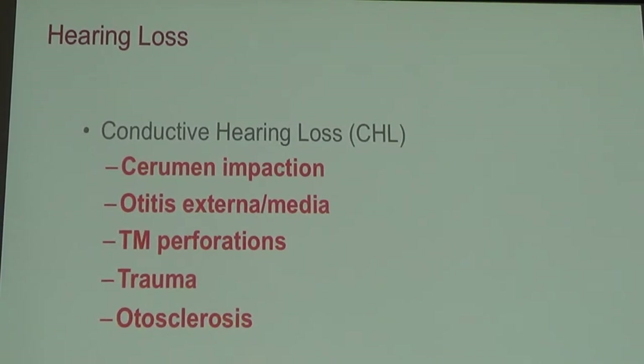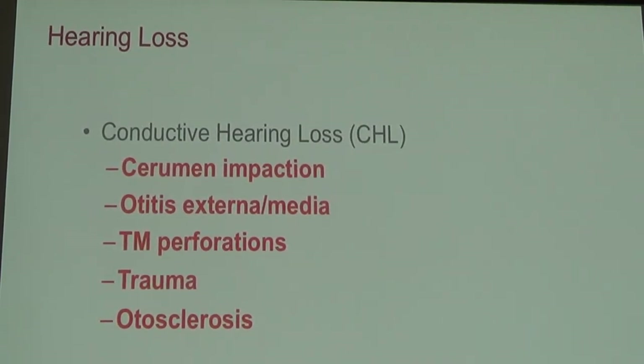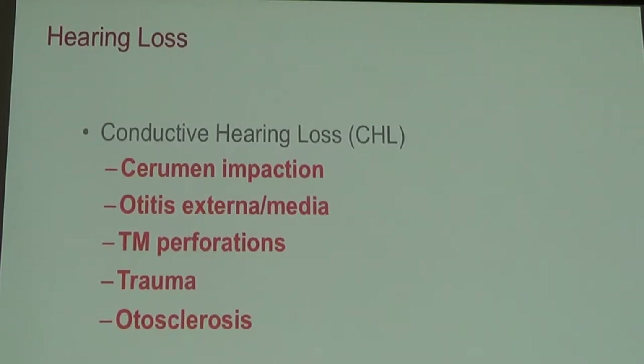Otosclerosis typically presents when you're in your 20s to 30s, and especially in women, pregnancy is really what induces the onset of this disease. So even though you're born with it and it's genetically inherited, it happens around our 20s and 30s.